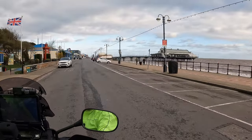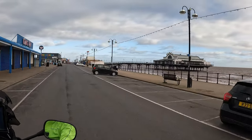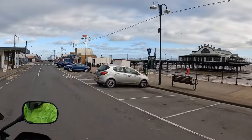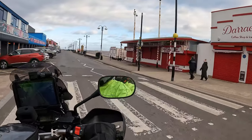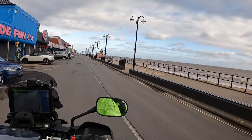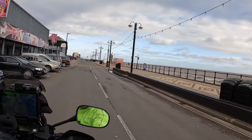Cleethorpes expanded following the linking of the town by railway with industrial towns in Yorkshire. Cleethorpes Pier, which appears to have been much like the Winter Gardens, opened in 1873. At 3pm on the 22nd of September 1956, a UFO was spotted for more than half an hour off Cleethorpes Coast.